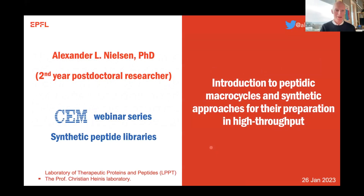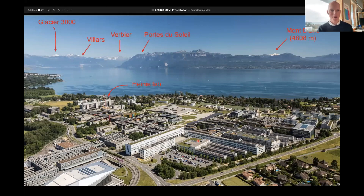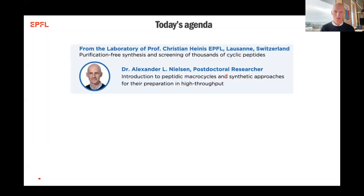First of all, I want to give you a brief overview of where EPFL is located. This is EPFL on a nice and sunny day. This is the Heinz Lab. This is the highest mountain in Europe, Mont Blanc. And here are the excellent ski resorts that finally got snow now. It's outside the lab - a very, very nice place to live. And the lake here is Lake Geneva, one of the biggest lakes in Switzerland.